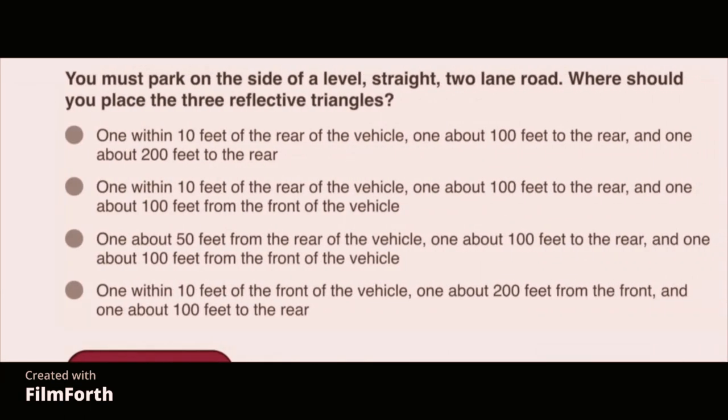You must park on the side of a level, straight two-lane road. Where should you place the three reflective triangles? One within 10 feet of the rear of the vehicle, one about 100 feet to the rear, and one about 100 feet from the front of the vehicle.